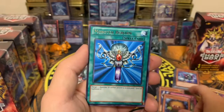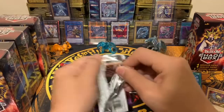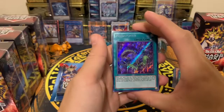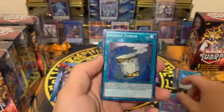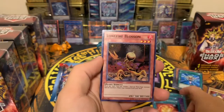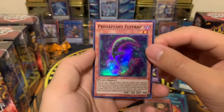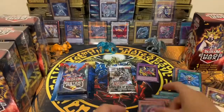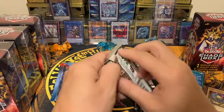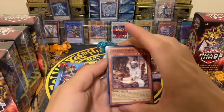We have a Spellbinding Circle, Kuribbit, Monster Reborn — that's cool. Next is Fusion Enforcers: Predaponics, Instant Fusion, Super Solar and Lone Fire Blossom, and a Flytrap. That's the Fusion Enforcers pack done.